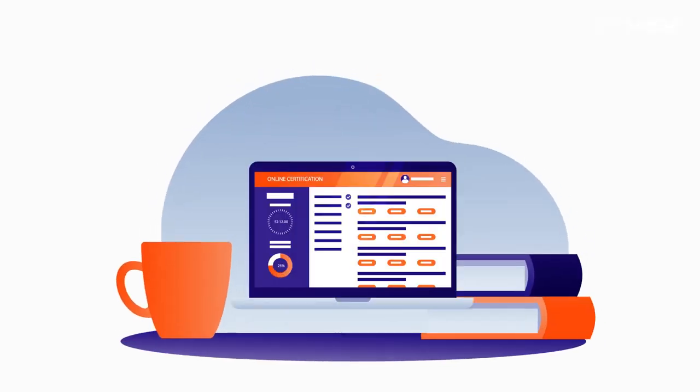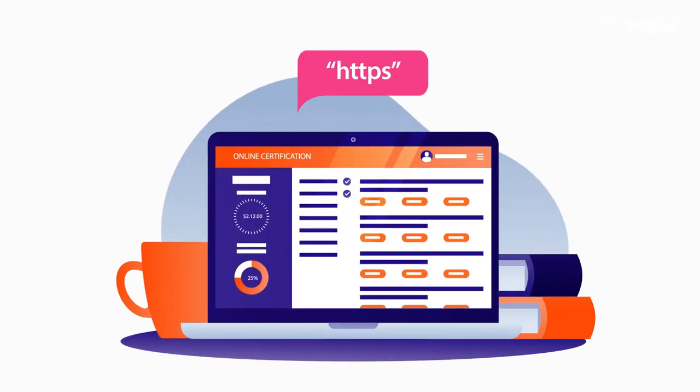Never send an email with sensitive information to anyone. Make it a habit to check the address of the website — a secure website always starts with HTTPS.